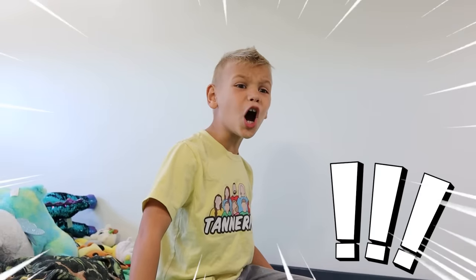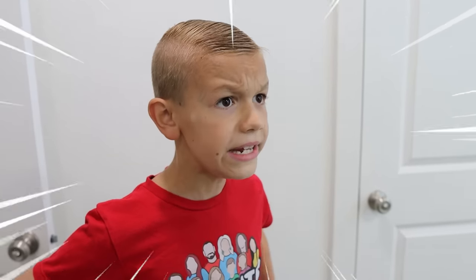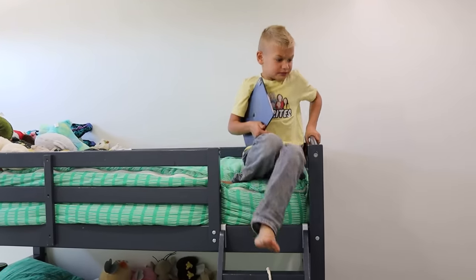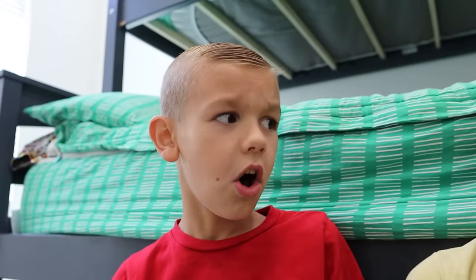How did they get there? I don't know, but we need to check the other rooms in the house. Okay, I'm coming down with the iPad. It's my turn. Let's look in the toy room first. Good call. I don't want any of our toys to be ruined, especially my toy dinosaurs.